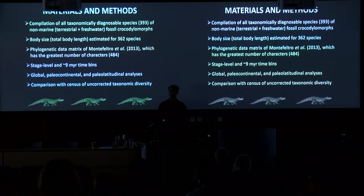Species were also assigned to coarse body size bins of 0–2 metres, 2–4 metres, and so on. We used the largest current data matrix for crocodylomorphs from a 2013 phylogeny that samples widely across the tree. We looked at this at both stage level and using roughly equal-length time bins to reduce the effect of variable interval lengths. We examined this globally but also broke it down by paleocontinent and paleolatitude, comparing with raw diversity.